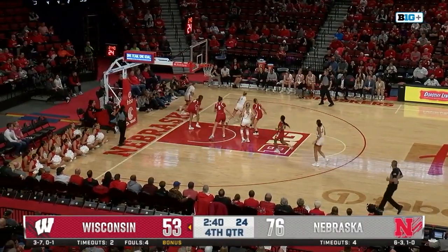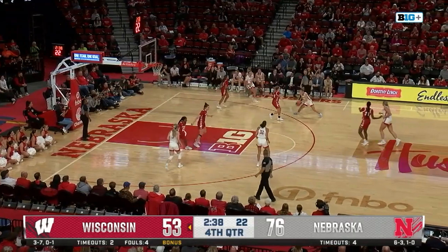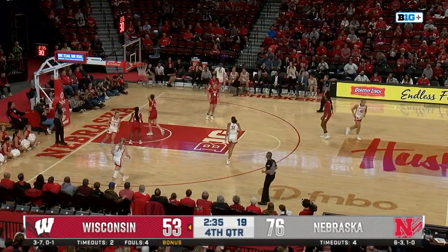Kroll tries to go behind the back to Shelly, and she will wisely take it back out. Now she drives right back in and lays it up and in.